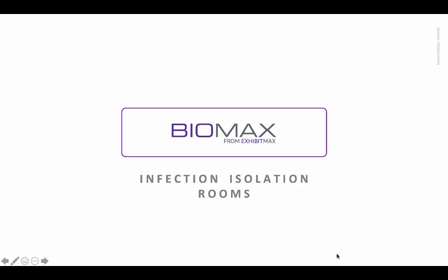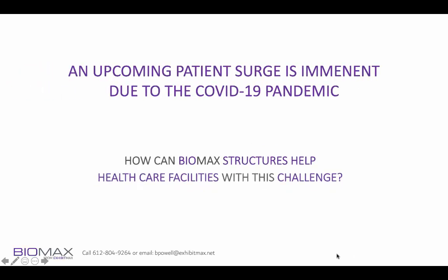Hello, Bruce Powell with Biomax here with a presentation about our infection isolation rooms and some other solutions as well. As we are all very aware, an upcoming patient surge is imminent due to the COVID-19 pandemic. How can Biomax structures help healthcare facilities with this challenge?